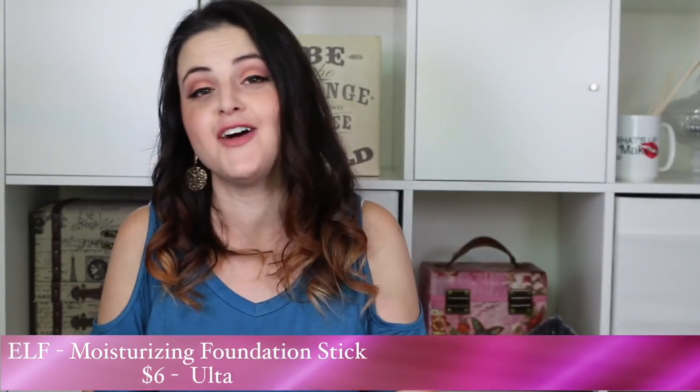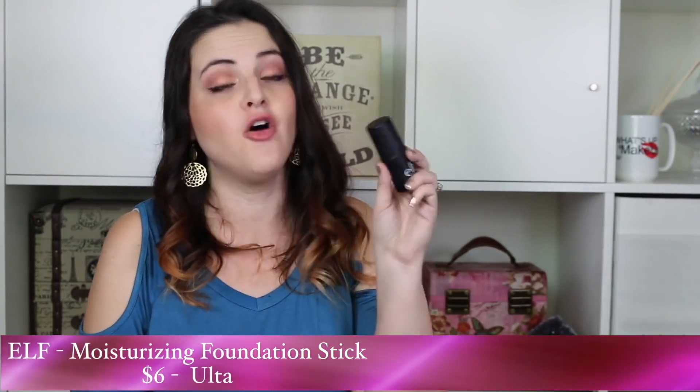For foundation, my favorite at the time was the e.l.f. Moisturizing Foundation Stick. I've actually moved away from foundation sticks — I really like the Milk Makeup one and the e.l.f. one, but something about blending it out means I prefer a liquid. If I only had those I'd be fine, but because I have other options I usually choose those. Some of my current favorites are the CoverGirl TruBlend Matte Made for more full coverage, and the Flower Beauty Light Illusion for medium coverage.